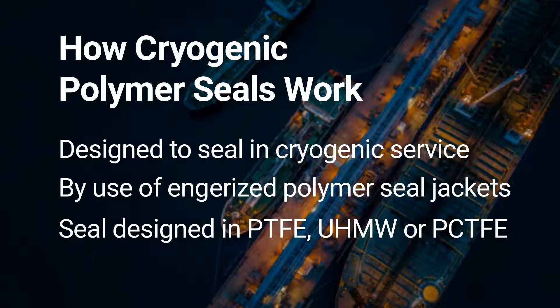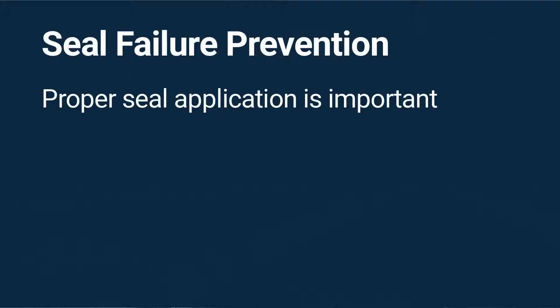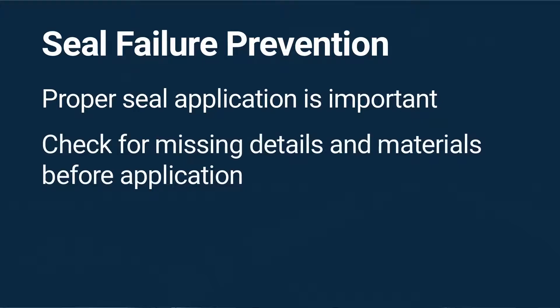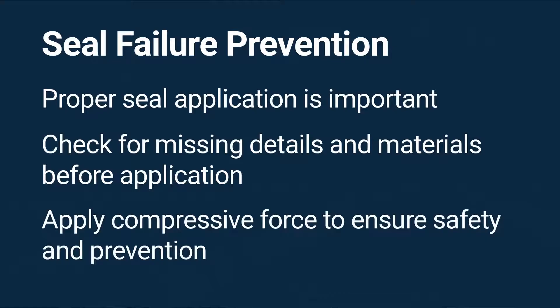Our engineer Jeff Spira reviewed the seal design being used by the facility and theorized that the seal needed more support to handle the cryogenic temperature. In addition to the existing full-contact RACO spring, Jeff added a stainless steel reinforcing T-support to reinforce the increased durability needed to apply the compressive force required.